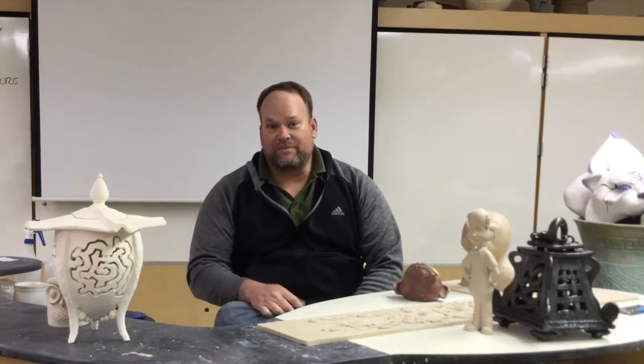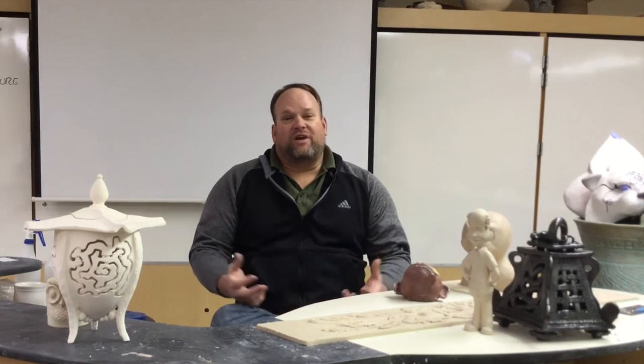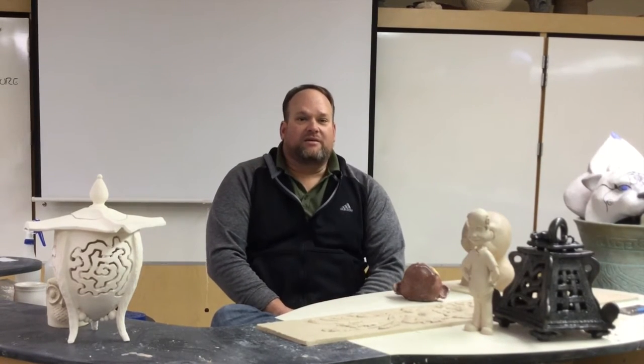Each one of those classes is aimed at a different type of student. The ceramics class is my general sampler class where we're going to try quite a few different types of art forms — from pottery, to sculpture, to reliefs — and that class is really a chance for you to experiment, try your own ideas, see if you like the material, and be creative.